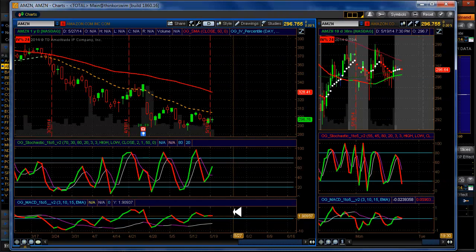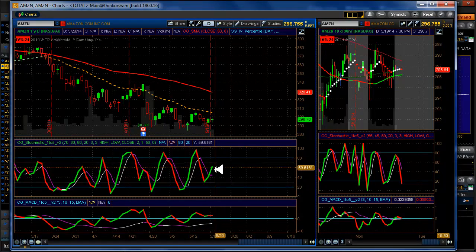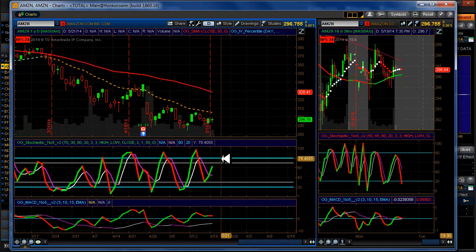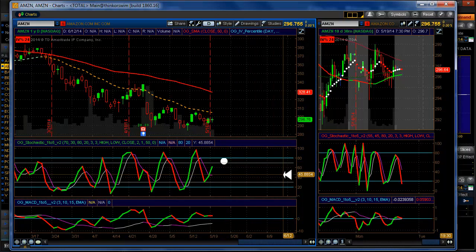Amazon: we are definitely in a downtrend. This qualifies because we touched a 30 here, so we're going to be looking for an entry here on Amazon. It just keeps tumbling and tumbling.